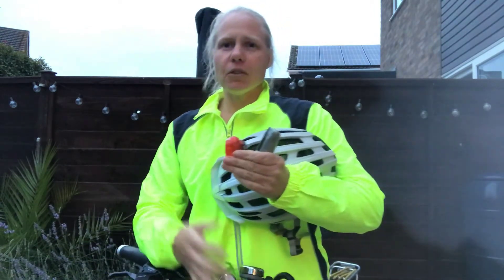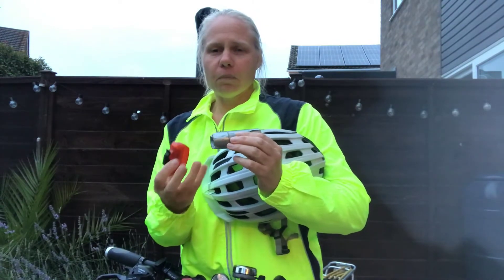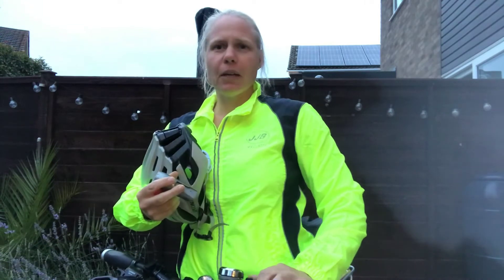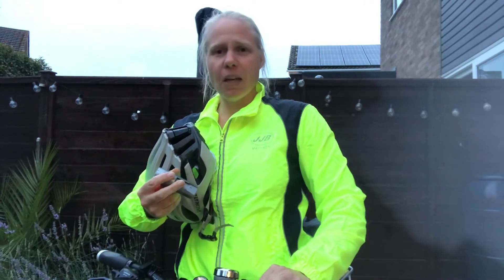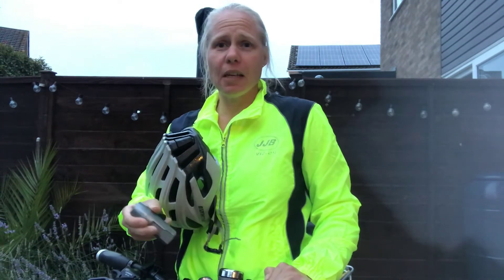Do you have some lights? Particularly if you're staying for extracurricular clubs, you'll need those for travelling home. And fourthly, do you have a bell on your bike? This is great for indicating to pedestrians, particularly when you are sharing a path, that you are coming up behind them.